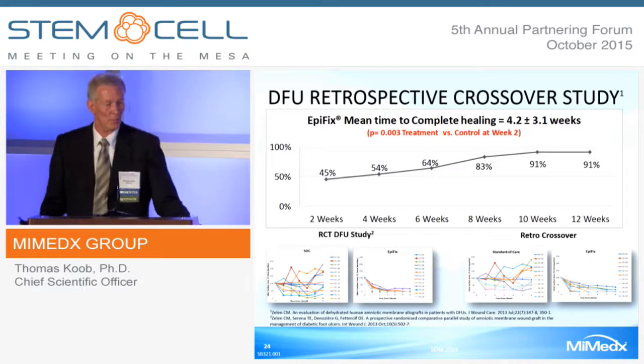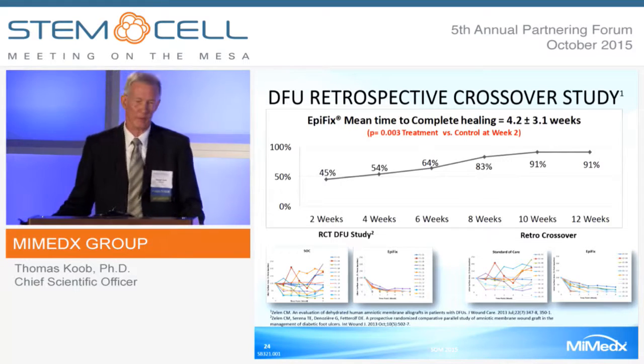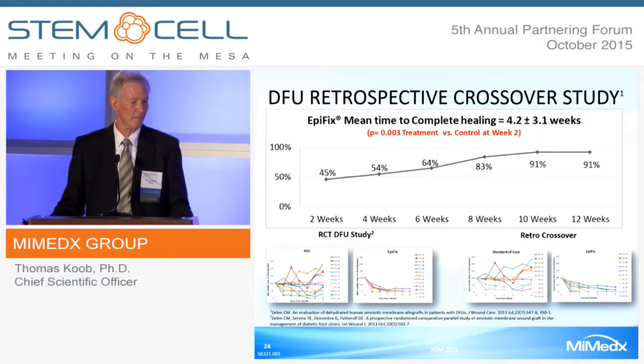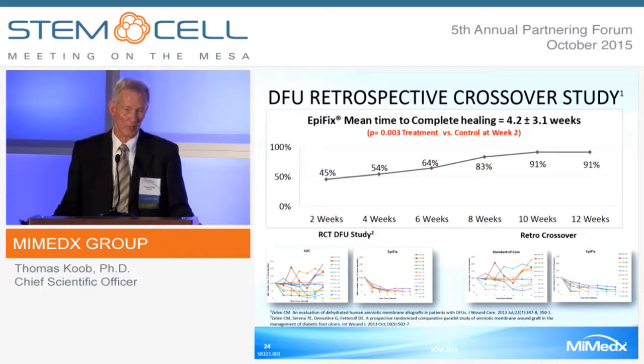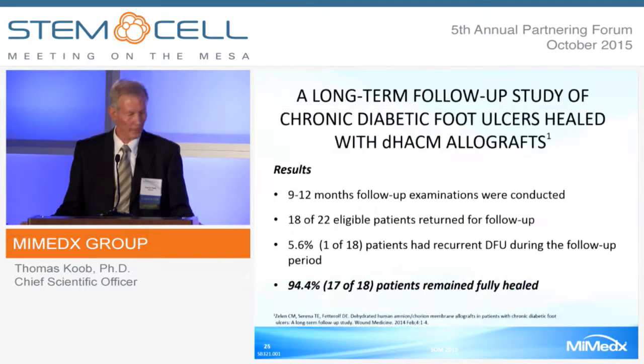In this same study, patients who did not heal under standard of care were given EpiFix if they chose to have it applied. The retro crossover shows the randomness of healing or non-healing in the standard-of-care group; when that group was treated with EpiFix, it normalizes them to a normal healing trajectory. At 9 to 12 months follow-up, 18 of 22 eligible patients returned; one of 18 had a recurrent DFU, while 17 of 18 remained fully healed.